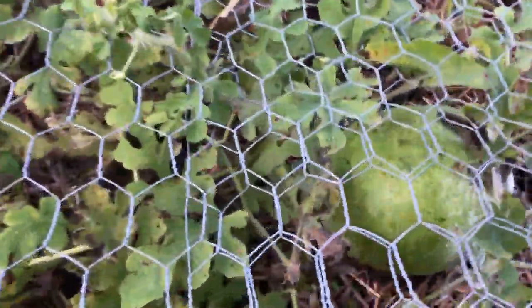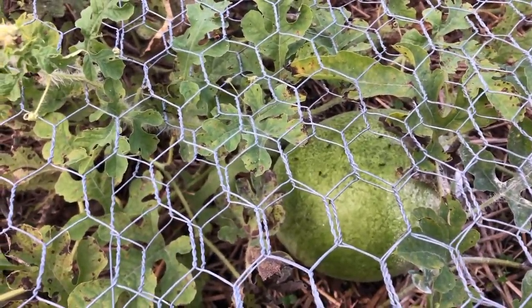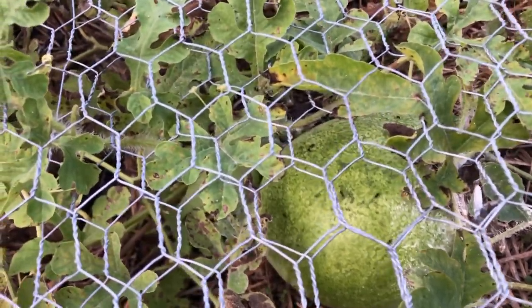And we still have a watermelon here. It's not getting much bigger though. It has a lot of ants on it — I wonder if that's a bad sign. We'll see.